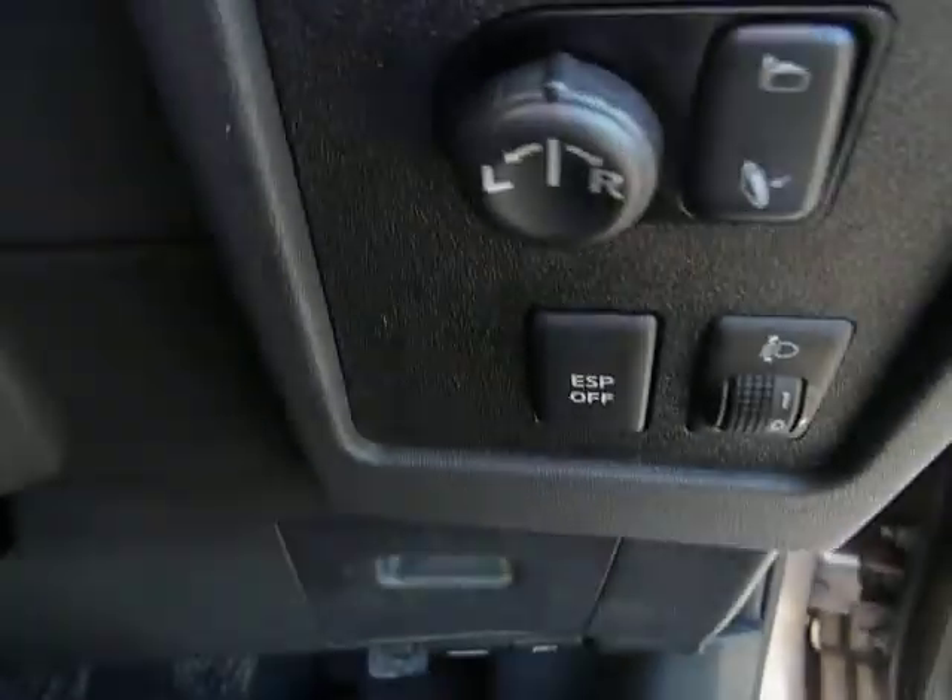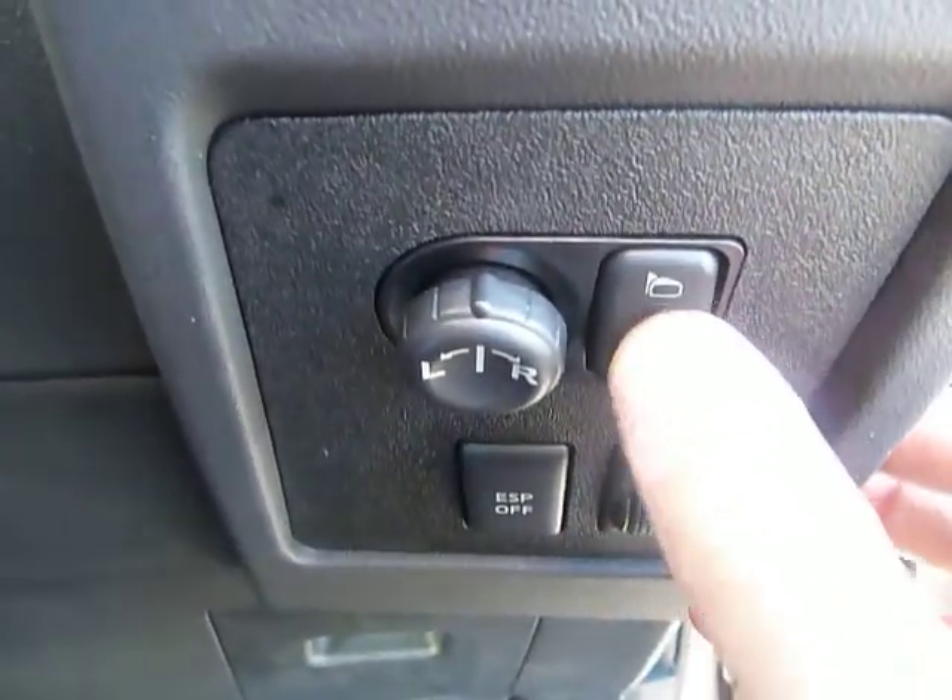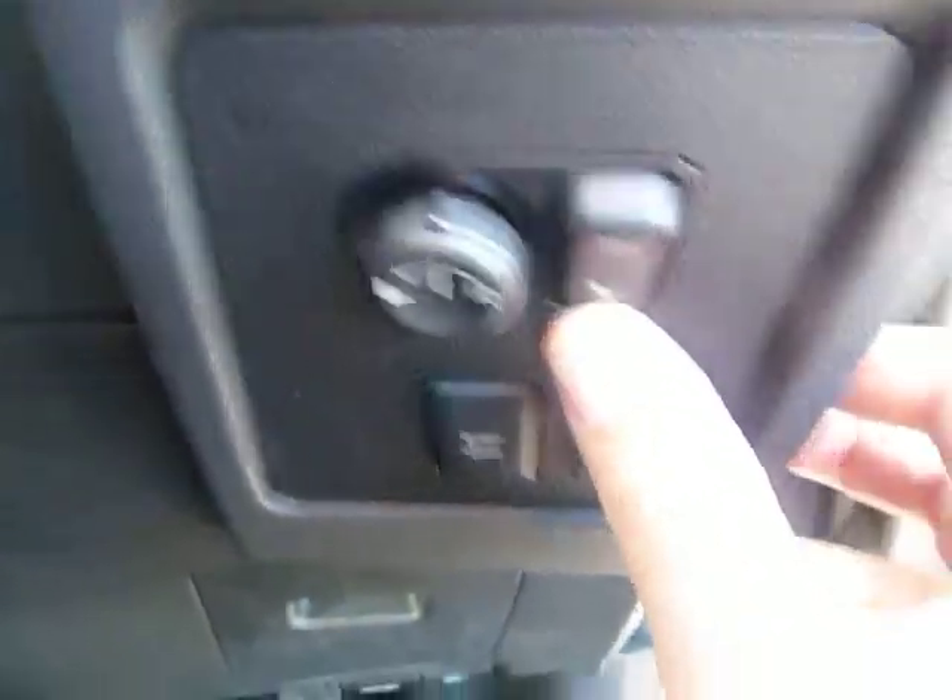You've got electric door mirrors and foldable door mirrors as well. Press that button there and they'll fold in, so if you're in a tight car park it stops you losing your mirrors.